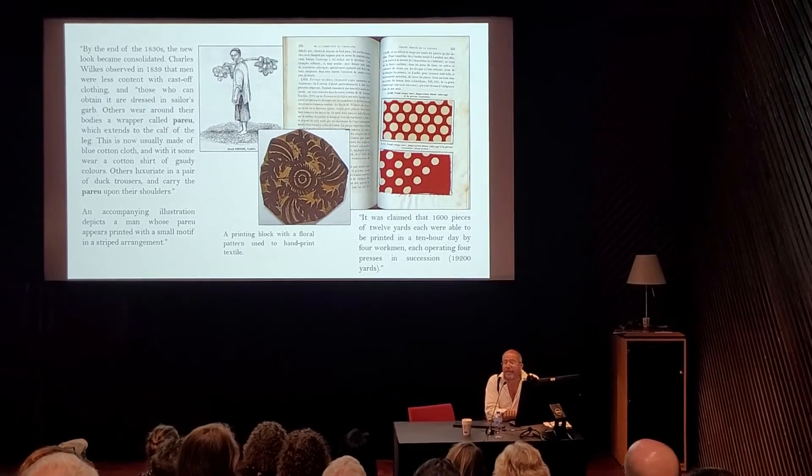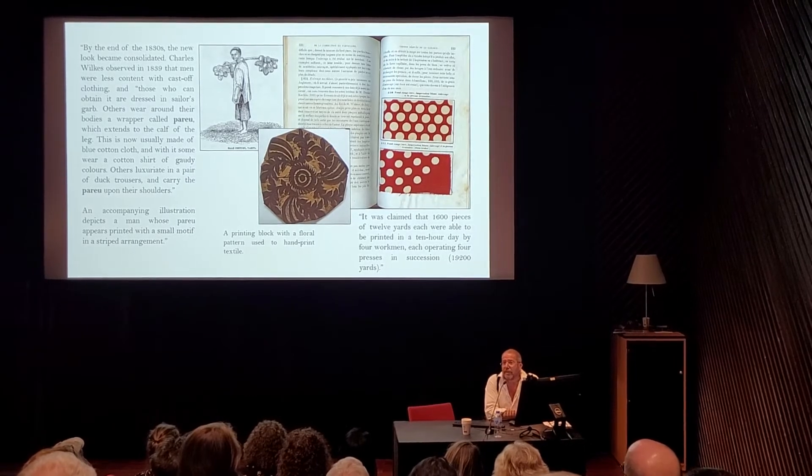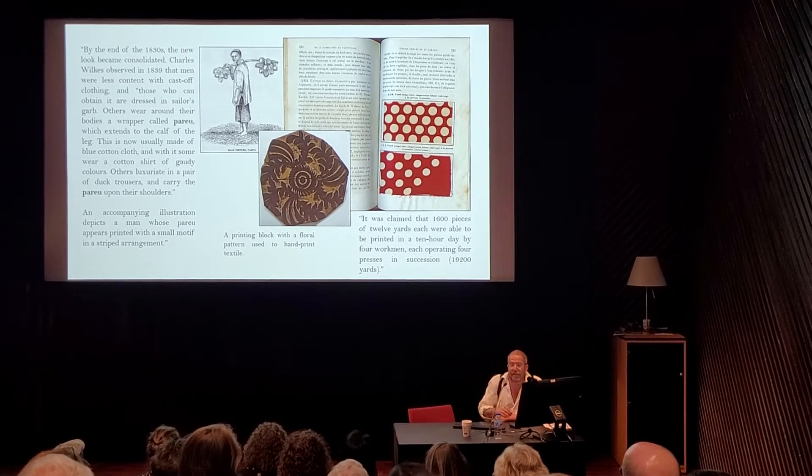I did the math: that's 19,200 yards — that's 19 kilometers. Basically. Wow.